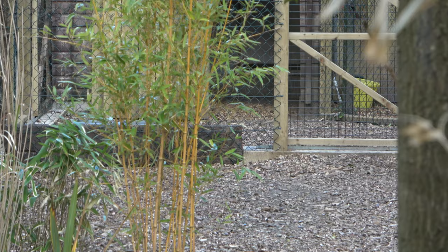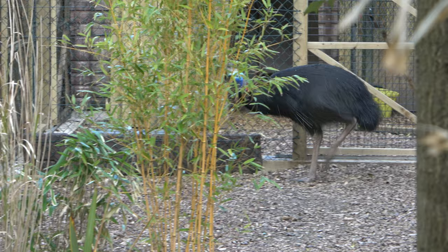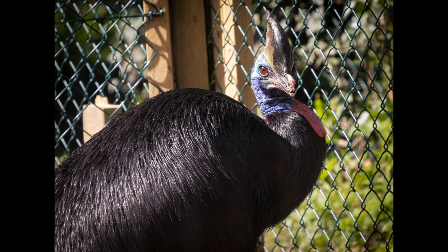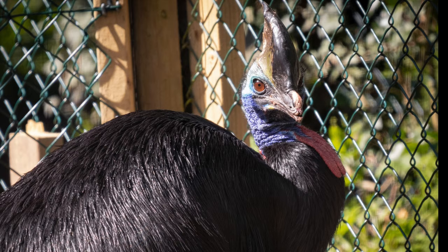The Cassowary Paddock exhibit is currently home to one male southern Cassowary. I visited on the day that the exhibit opened, so it was the Cassowary's first time seeing visitors for a long while, which is why he stayed near the back of the enclosure. He is currently unnamed and I'm guessing that the zoo is planning on getting him a female to attempt to breed them.